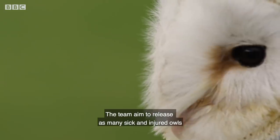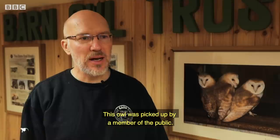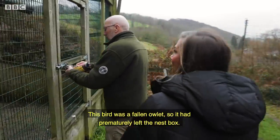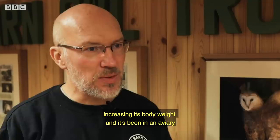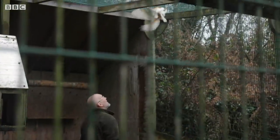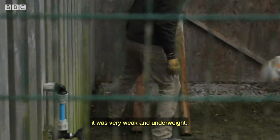The team aimed to release as many sick and injured owls back into the wild as possible, like this one today. This owl was picked up by a member of the public — it was a fallen owlet that had prematurely left the nest box. It was then brought to us, and we've spent about five weeks increasing its body weight. It's been in an aviary so it can learn and strengthen its flying, and now it's ready to go back into the wild. If the bird hadn't been picked up that day, it would have died — it was very weak and underweight.